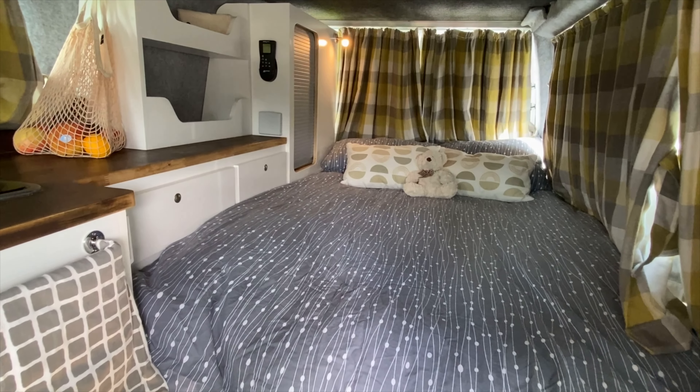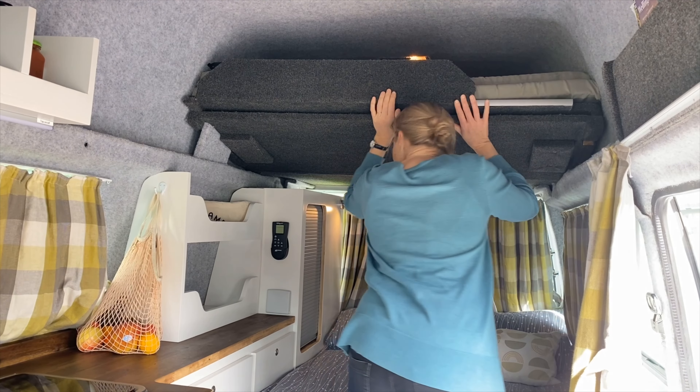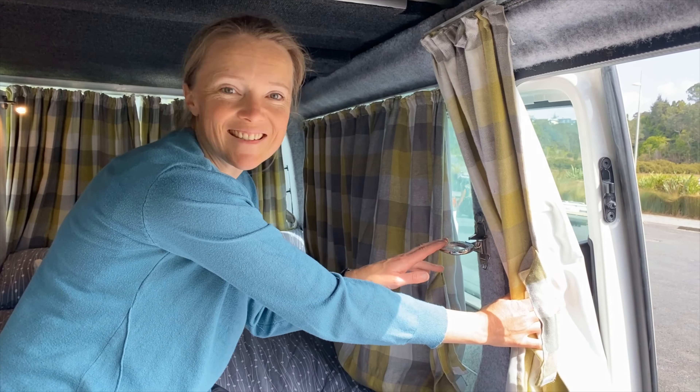If you have kids with you, this turns into the upper bunk. You simply remove these, pull out this, then they can clamber up using this little step.